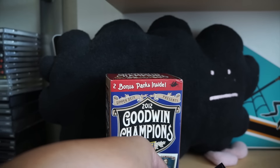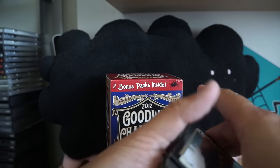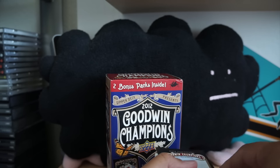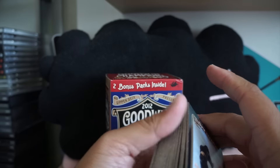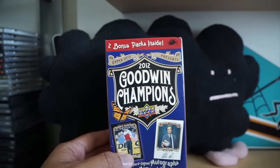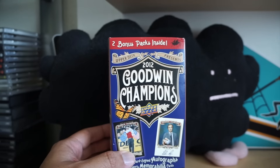So there you have it — one green, a bunch of regulars, and a military machines card. No hits unfortunately, but lots of cool cards to sort through. Check out the review down below, thanks for watching, I'll see you next time.